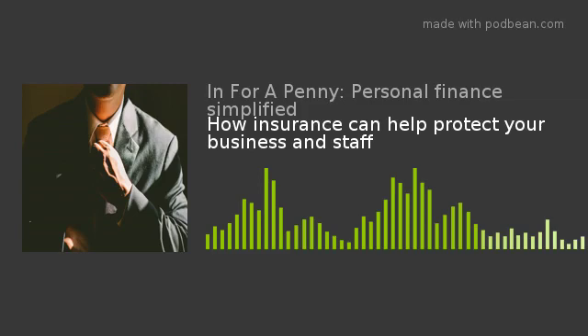Hello and welcome to the In For A Penny podcast. I'm Mark Shoffman, a freelance personal finance journalist, and I'm joined by my financial planner friend Joshua Gersler, who runs an advisory business called The Orchard Practice. If you'd like to know a little bit more about us, you can check me out at www.cavendishcontent.com and Josh at www.topfs.co.uk.